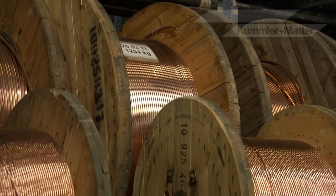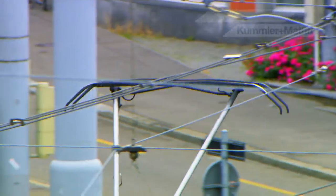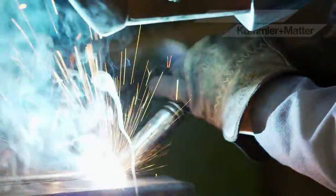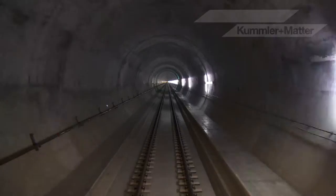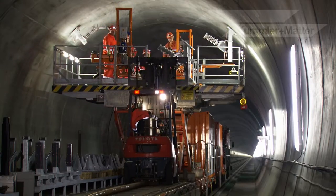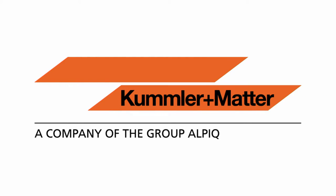When it comes to major international projects, three things are essential: reliability, flexibility and professionalism. KUMLA and MATA — overhead contact lines for the entire world.